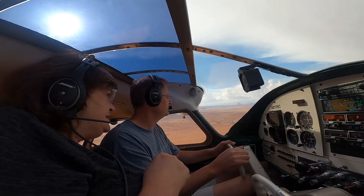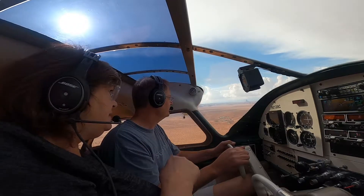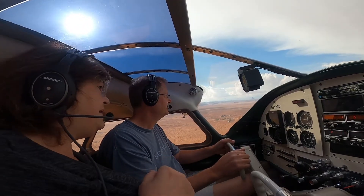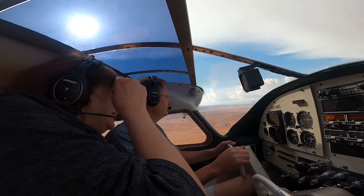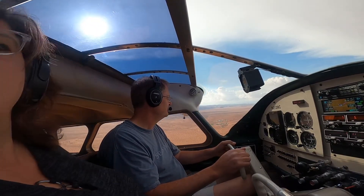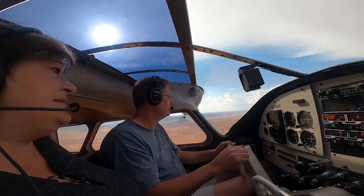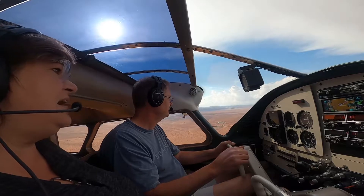Black strip right here. Is that the windsock, that little white thing right three-fourths of the way? I don't know. That's the highway. I can hardly see the runway. I was looking at the road. I can't see the airport, so can you see the windsock?